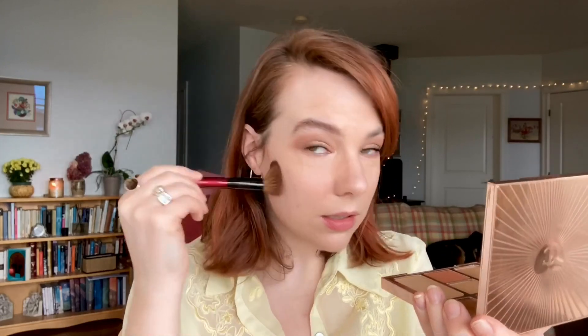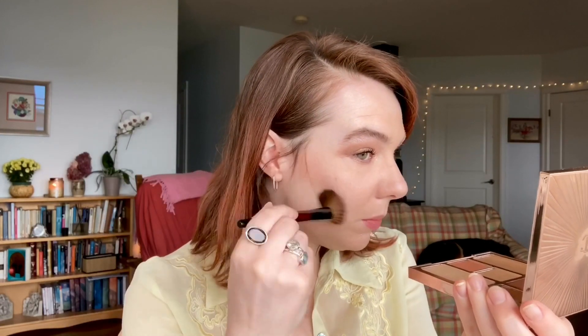Now moving on to the rest of the face. Let's do the bronzer here. This one is supposedly the same color as the sculpt shade in the Sculpt and Glow palette — I'm going to do a comparison swatch later so we can see if it really is the same shade. Taking my Designer Pro brush right into that shade and just start sculpting out the cheekbones a little bit. I like the shade of that — it does give a great sculpted effect. It has enough coolness to it that it's able to contour a little bit.